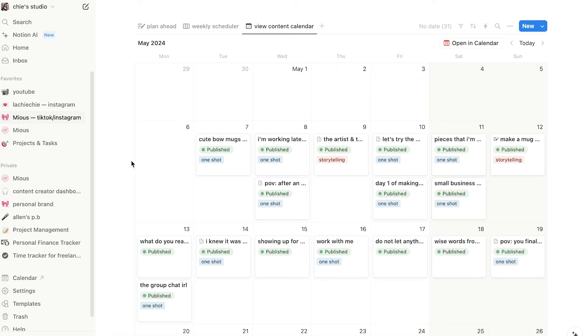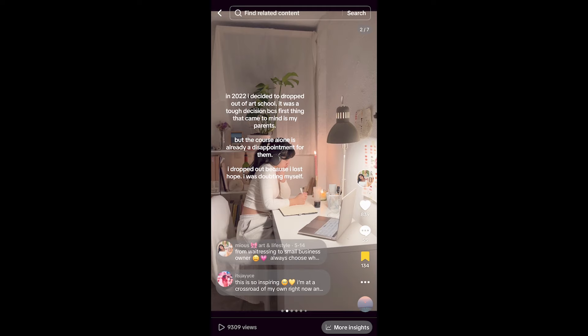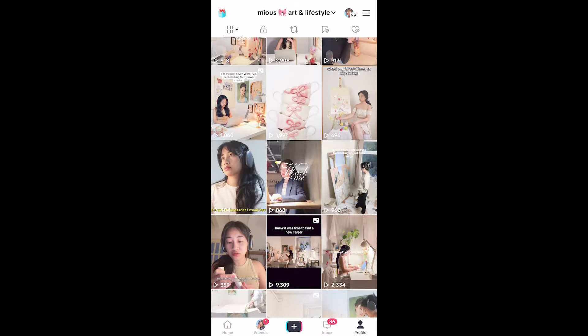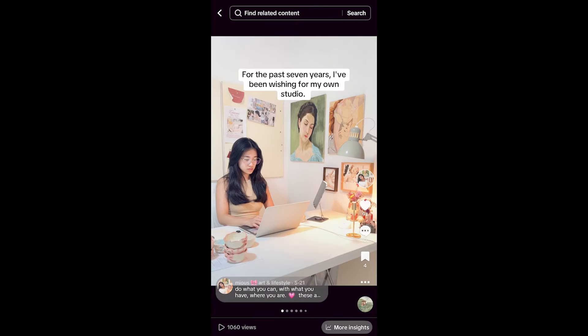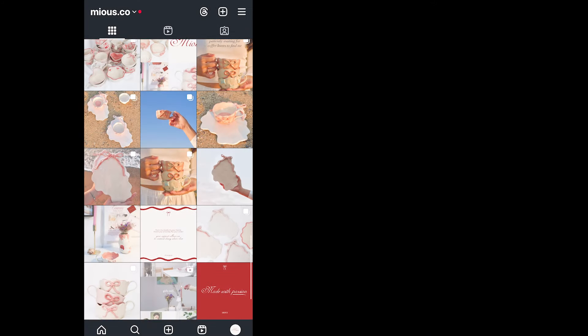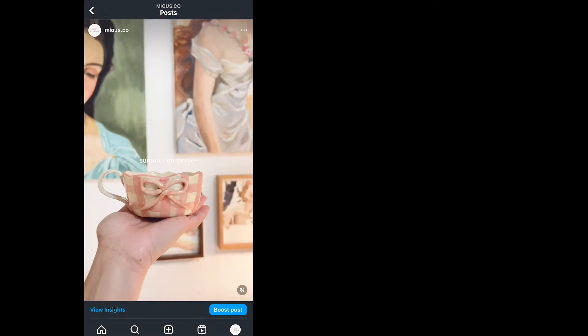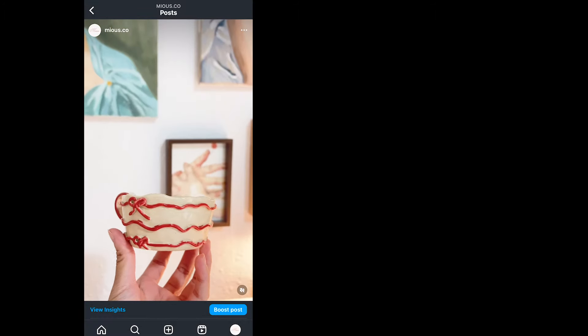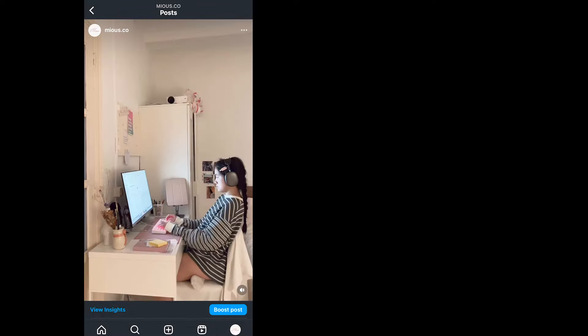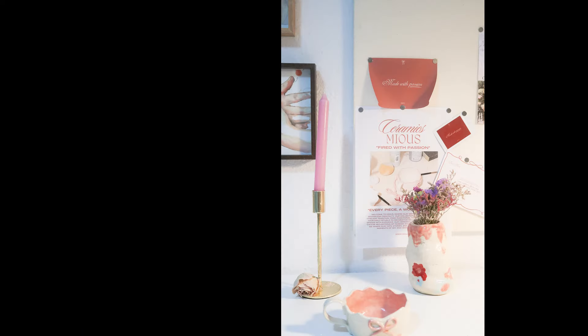I started with TikTok, and it really helped me generate sales in the beginning. If you're a perfectionist, Instagram might be your platform of choice — it's more polished and curated. But if you prefer being playful and casual with your brand, TikTok is ideal. It's like a creative playground — messy, behind-the-scenes, and personal — while Instagram feels more like a space where everything has to look picture perfect. I posted a month before launching my brand to build excitement and engage with potential customers. I shared sneak peeks of my products, behind-the-scenes content, and my journey, which helped create a sense of community.